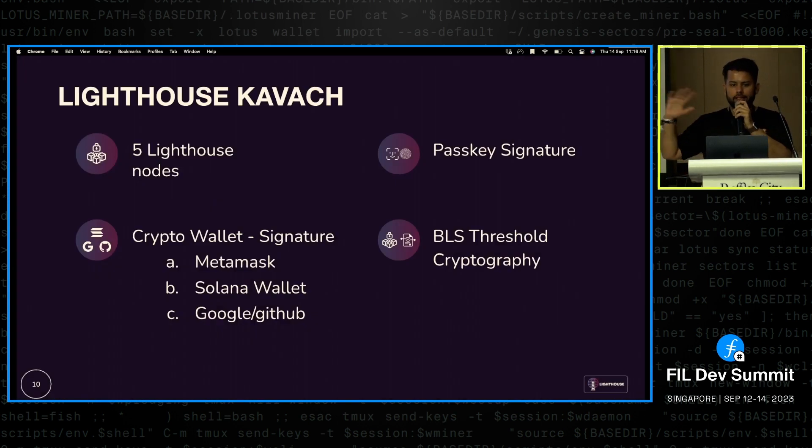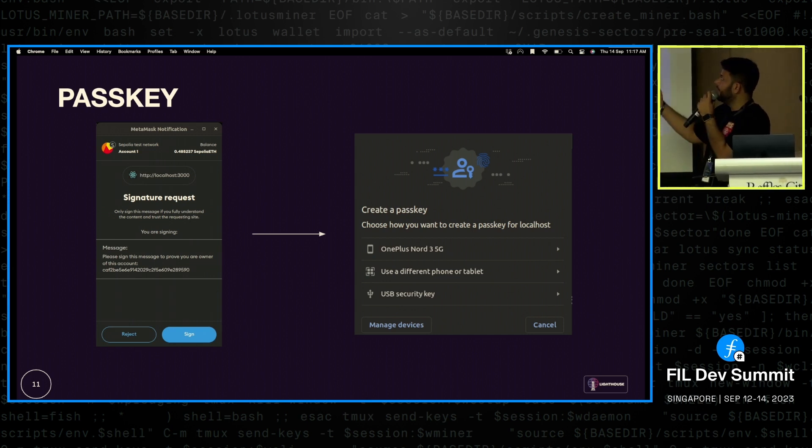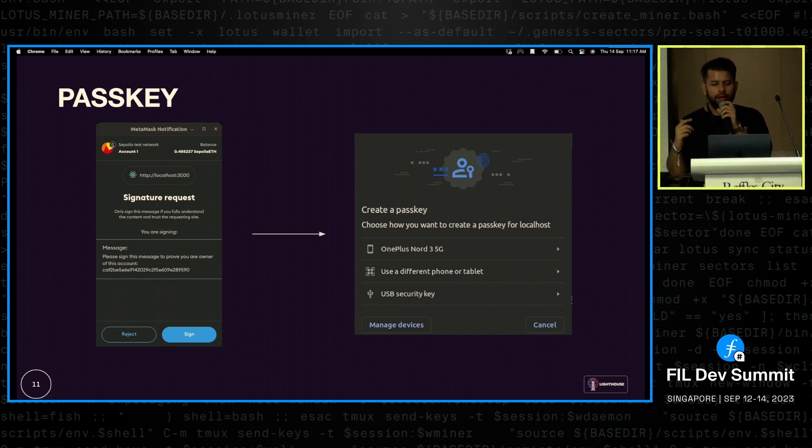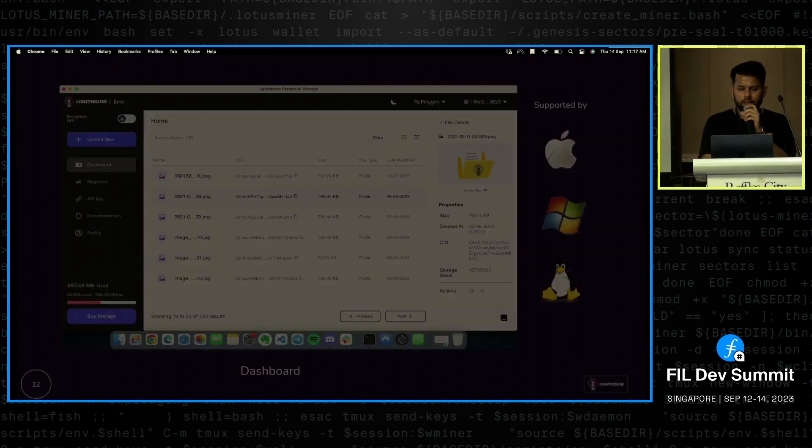We released the Lighthouse Coverage SDK — our encryption and access control SDK — and many teams are using it on Filecoin. Just two weeks ago, we released a feature allowing you to connect your wallet with a passkey, enabling access to encrypted files using fingerprint and face ID login. Our goal is taking decentralized storage to the masses, with perpetual storage at the core, and ensuring encryption is an important part of that experience.